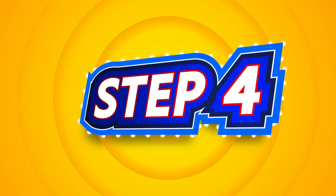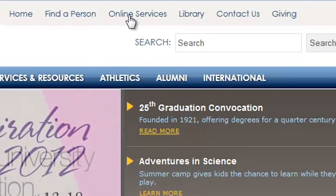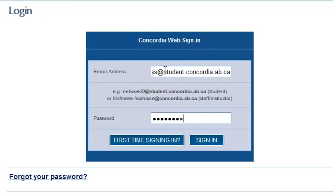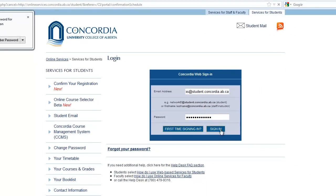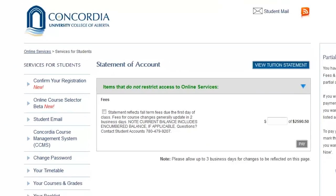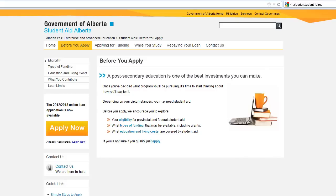One thing to definitely remember is to pay your tuition. You can pay online at onlineservices.concordia.ab.ca/student, or you can do it in person on campus. If you have a student loan, we'll automatically confirm you're registered and submit your tuition remittance. On orientation day, a representative from Alberta Student Loans will be on campus to process your student loan, but that's the only day they'll be on campus, so it's just another good reason to be here during orientation day.